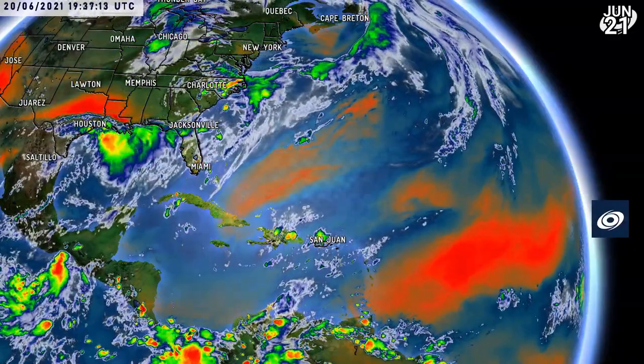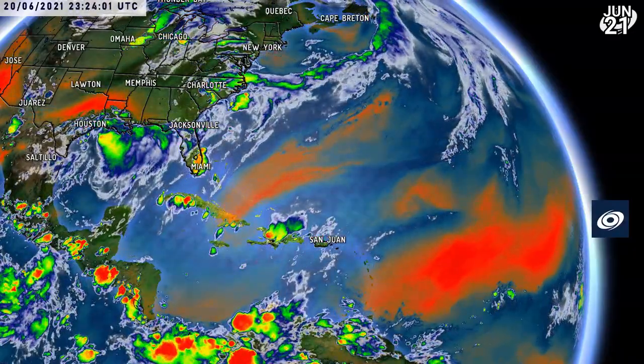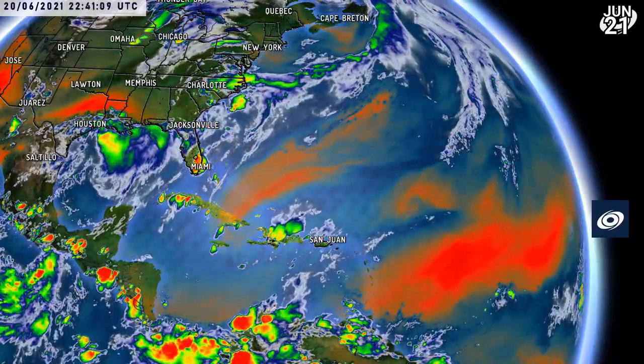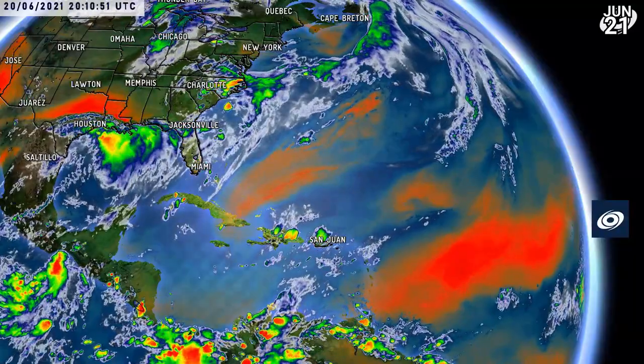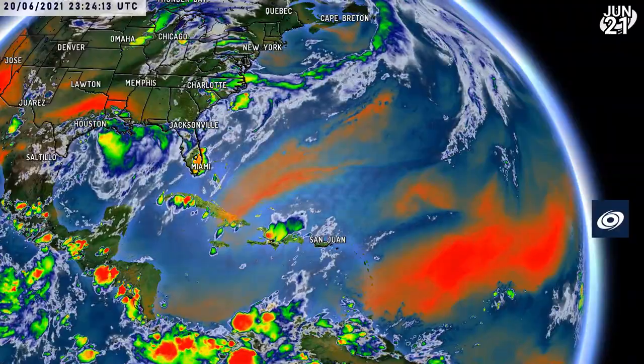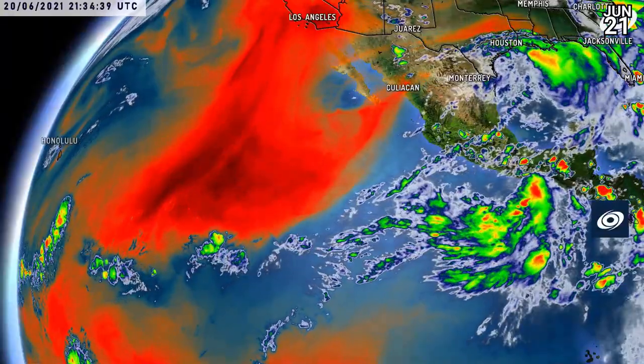This is what the Atlantic looks like right now on the satellite imagery — the infrared. You can only make out the bare bones of Claudette. You can also see massive amounts of convection just off the Gulf Coast of the United States and a massive dry air pocket in the main development region of the Atlantic. We'll see if that shifts over time.